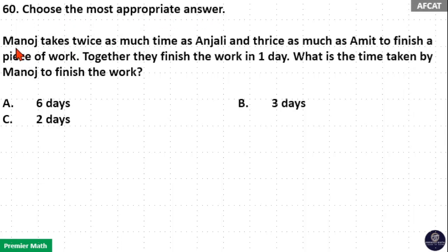This is the most appropriate answer. Manoj takes twice as much time as Anjali and thrice as much time as Amit to finish a piece of work. Together they finish the work in one day. What is the time taken by Manoj to finish the work?